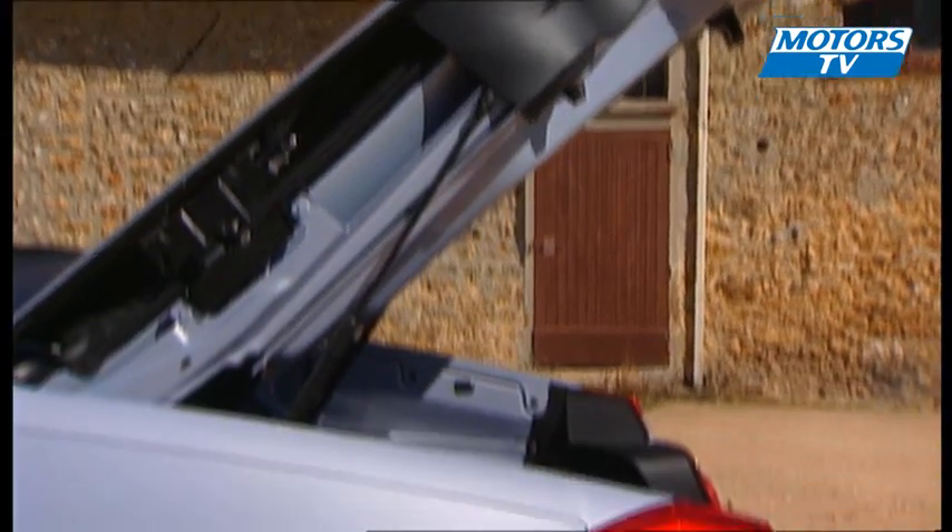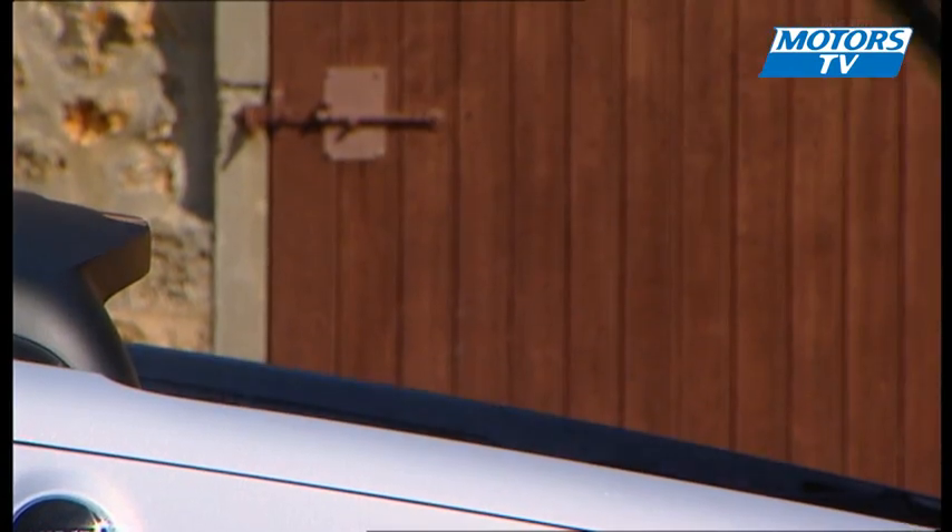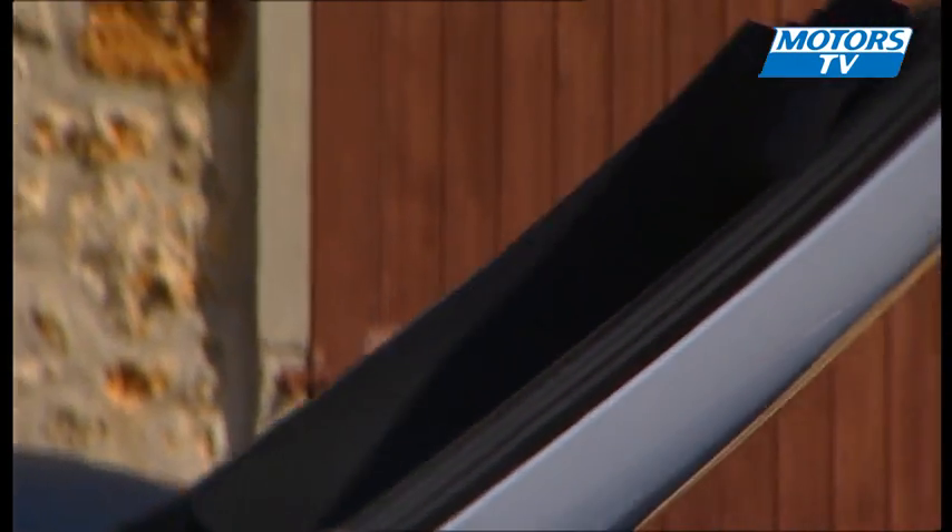The boot has 270 liters of storage capacity, and the electric roof system needs just 12 seconds to be deployed — very similar to the Ferrari California, no less.